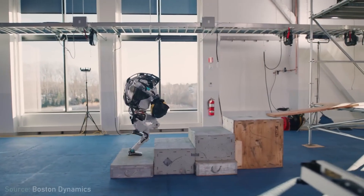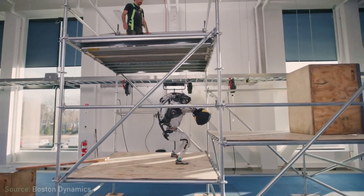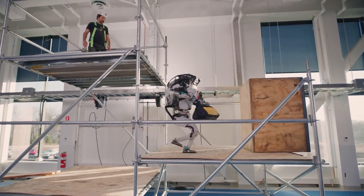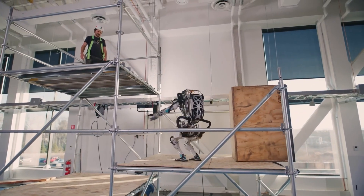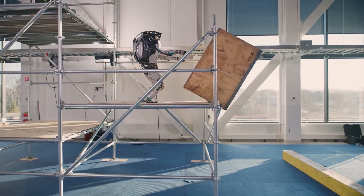One of the things that stands out about the robots Boston Dynamics have created is how beautiful the movement is, how natural the walking, running, flipping, and throwing is. Maybe you can talk about what's involved in making it look natural.